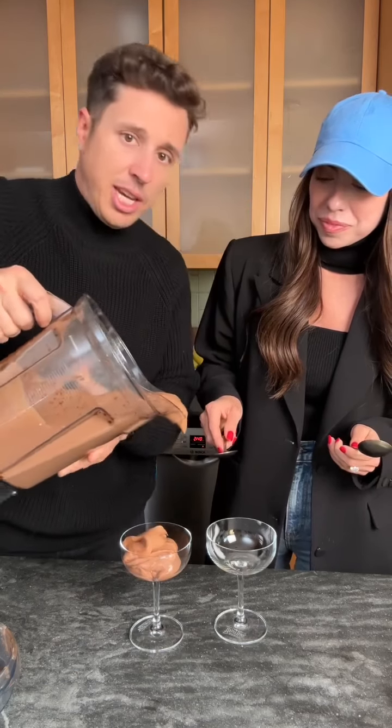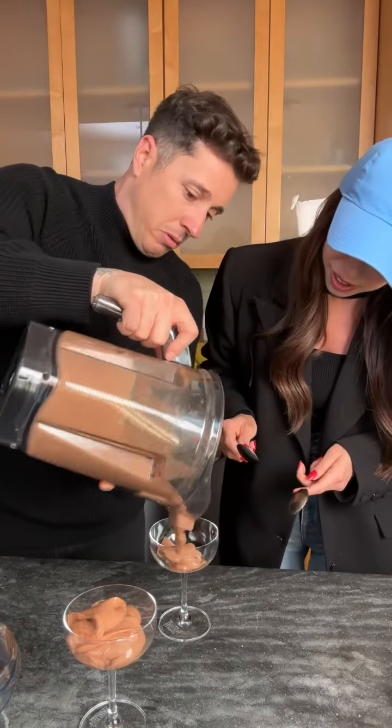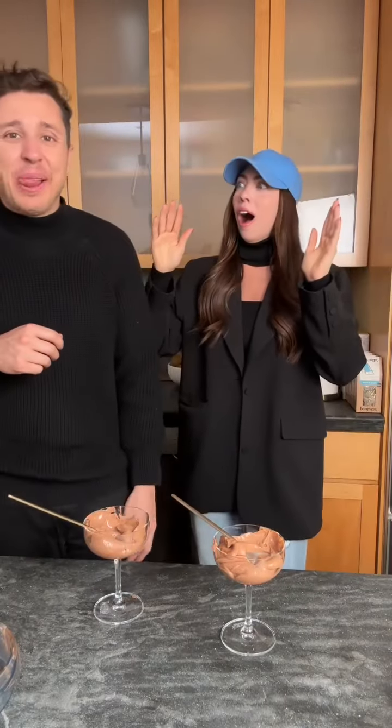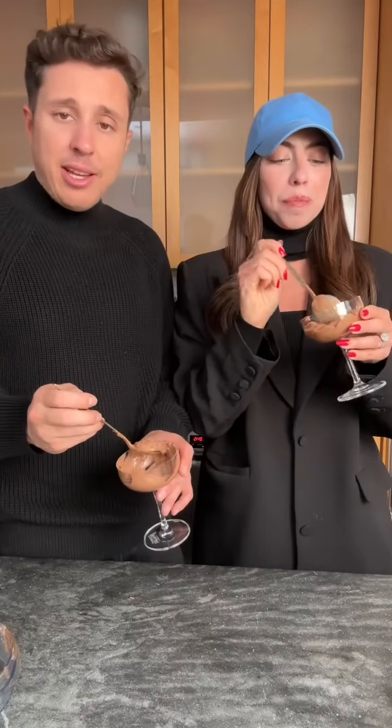Do you think we can trick our kid into eating this? Yes, this is the whole point. It's good for you, right? Yes, it's high protein. It's just eggs and organic chocolate. Can eggs be used to make pudding healthy? But does it taste good? Cheers. Yeah! That's actually so good. I'm trying to taste egg but I can't taste egg — it just tastes like chocolate pudding. He'll never know. This could be breakfast pudding. Do you want chocolate mousse for breakfast? I guess you could say it's egg-cellent.